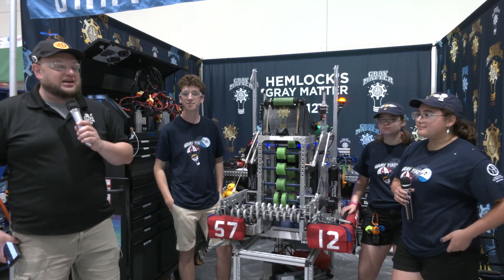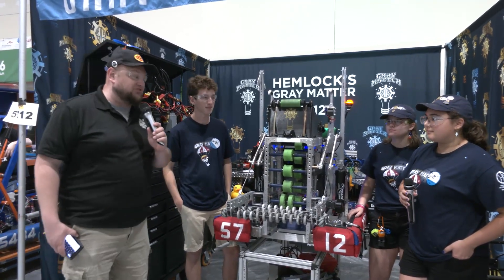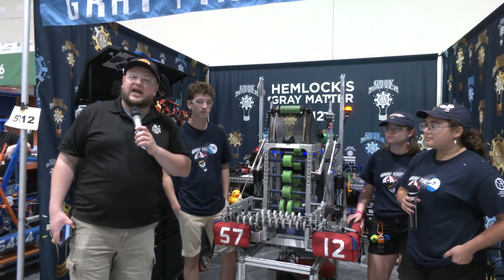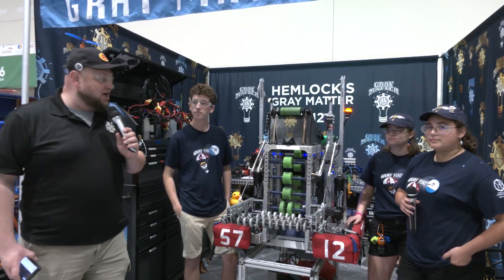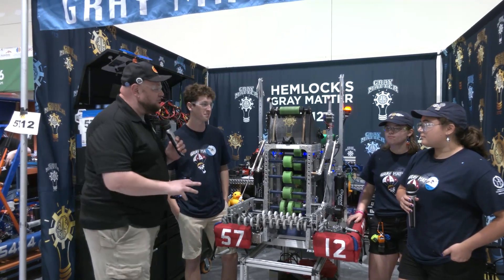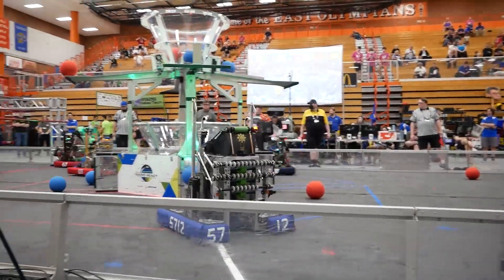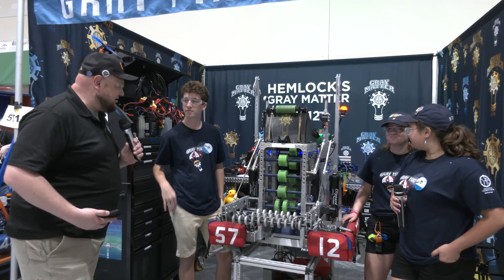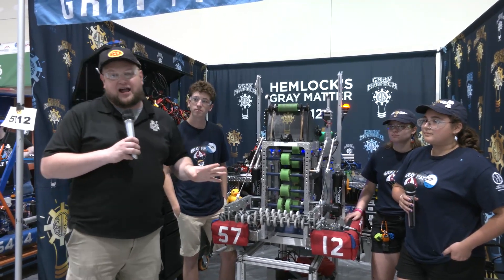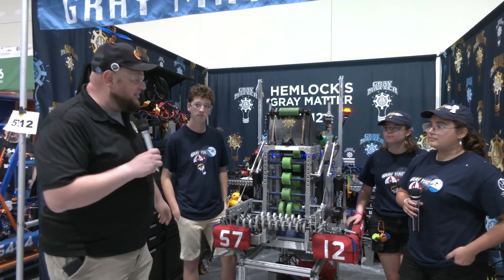Hey buddy, it's Tyler here at the 2022 Indiana Roblox Invitational. Check-in team number 5712, Hemlocks Gray Matter coming out of Michigan — a STEAM district win under their belt, semi-finalists at MIC, and a playoff berth at championships. We're going to be going through this full robot talking about all the features and capabilities. With me I have Anna, Morgan, and Ben from Hemlocks Gray Matter, a team definitely on a great trajectory. Keep an eye out for them in future years. Let's learn more about this robot on Behind the Bumpers.